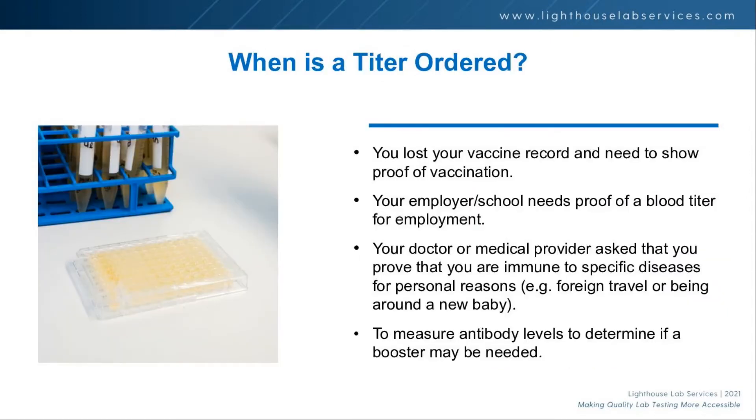So when is a titer ordered? Probably most commonly when you lose your vaccine or immunization records. If you go to enroll your kid in kindergarten and you don't have proof that he got the measles or mumps vaccine, instead of re-vaccinating them, they'd typically do a titer. The same thing would happen with COVID — with hundreds of millions of people getting vaccinated, some are going to lose their immunization records, and the need for titer testing will manifest itself soon.